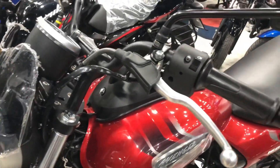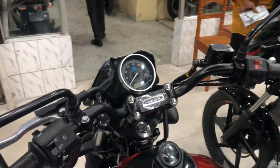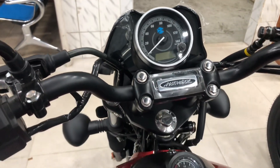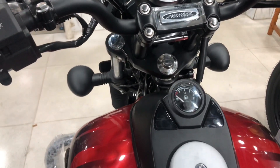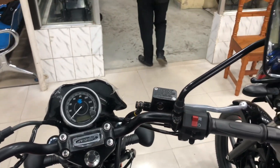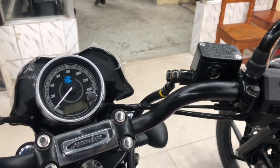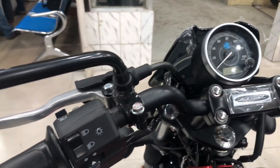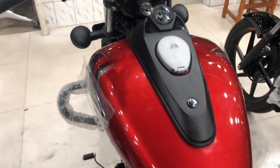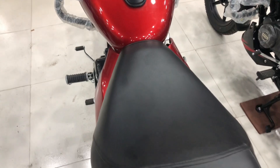There is a speedometer — we will not show the details of it. Let me show you the cruiser features. Let us see the stability of the bike.